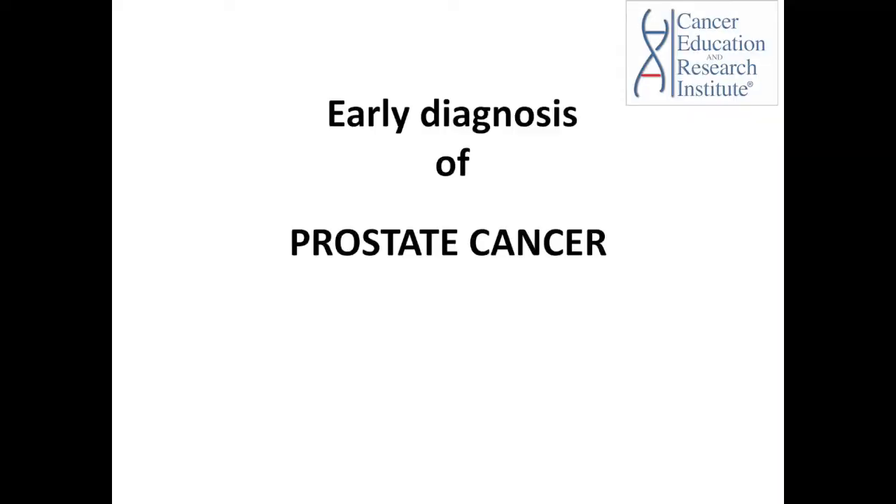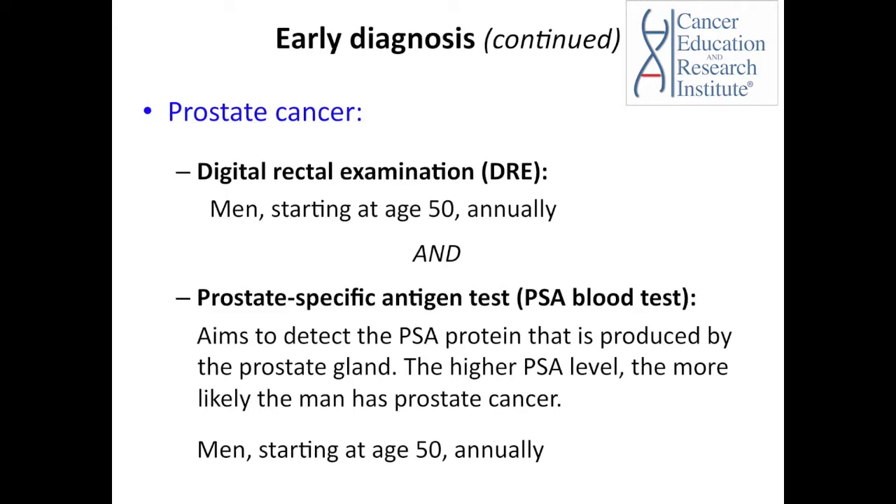Early diagnosis of prostate cancer: the digital rectal examination, or DRE, is recommended annually for men starting at age 50, along with the PSA blood test. The PSA blood test detects a specific protein called prostate specific antigen, or PSA, that is produced by the prostate gland. The higher the PSA level, the more likely the man has prostate cancer. Like the DRE, it is also recommended annually for men starting at age 50.